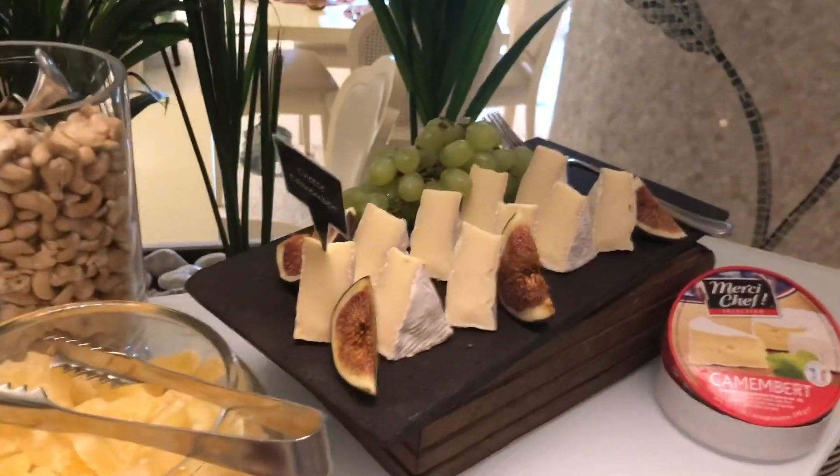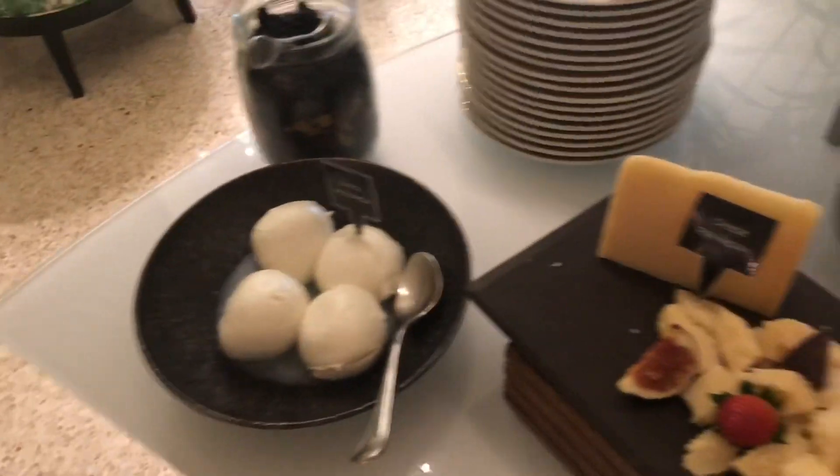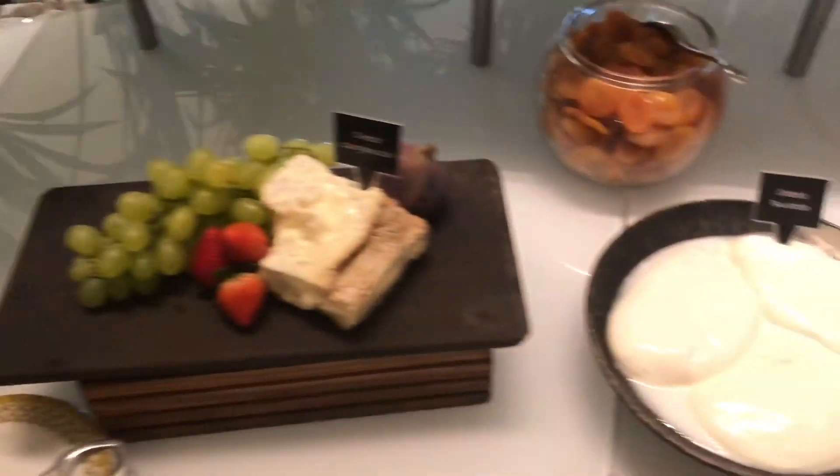Here we have the cheese selection — a beautiful selection of cheeses, all beautifully presented. What a lovely setup and a lovely stretch. What an absolutely delightful brunch this is.